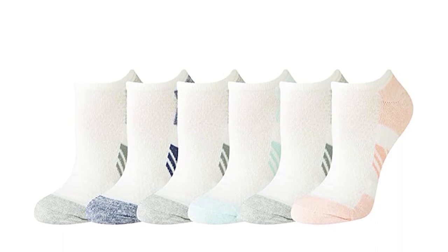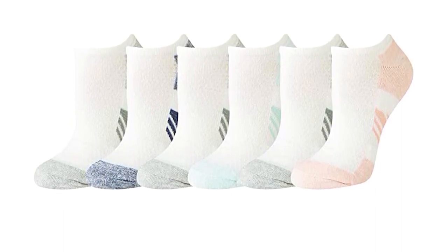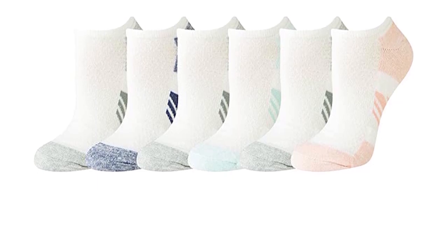Amazon Essentials cotton cushioned athletic socks are perfect for anyone looking for a comfortable and supportive sock that will keep your feet dry and comfortable throughout the day. Made with a blend of cotton, polyester, nylon, and elastane, these socks are designed to provide cushioning and protection in high impact areas.